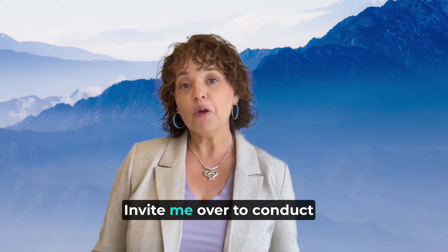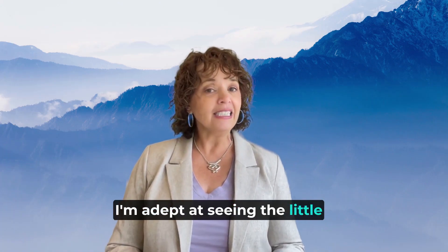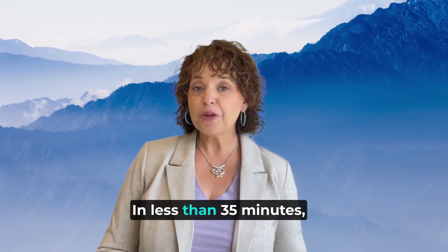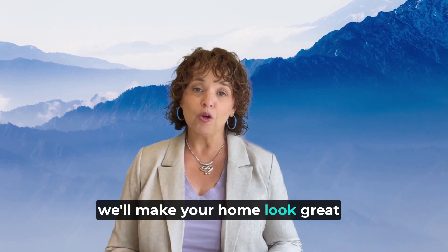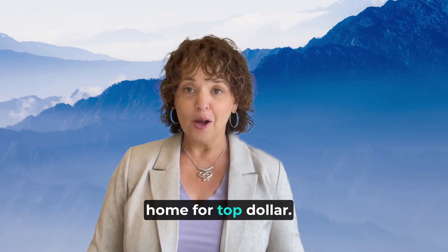Need a fresh set of eyes? Invite me over to conduct my room-by-room review. I'm adept at seeing the little things that have become invisible to you over time. In less than 35 minutes we'll make your home look great, so it sells quickly and for the most amount of money. I'm on your team helping you sell your home for top dollar.